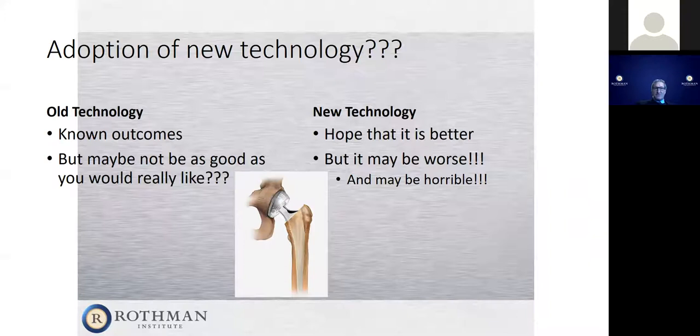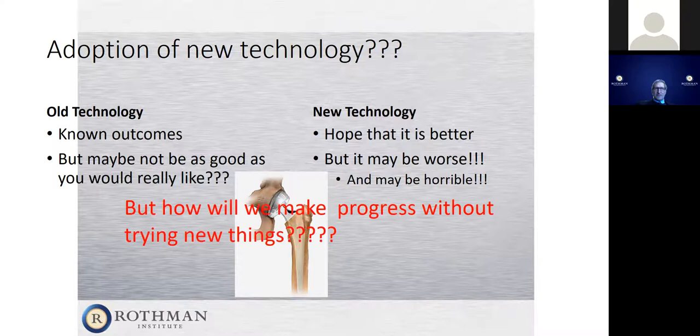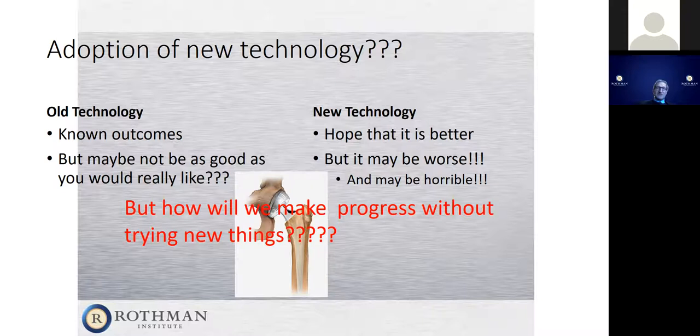That's the choice a patient and doctor need to discuss when looking at new technology — whether it's a new joint implant, a new surface, a plastic that lasts longer, or a new robot. We need to do these newer prostheses and techniques to make progress. But the question is whether an individual patient wants to be a part of that. Sometimes we get too caught up in what we'd like to do rather than what's best for the patient.